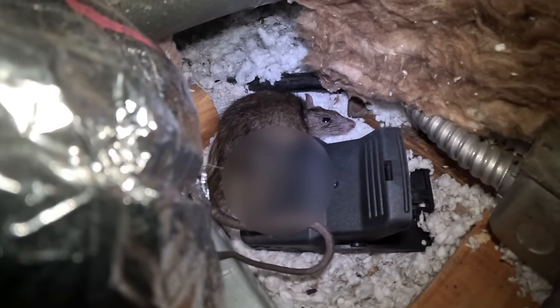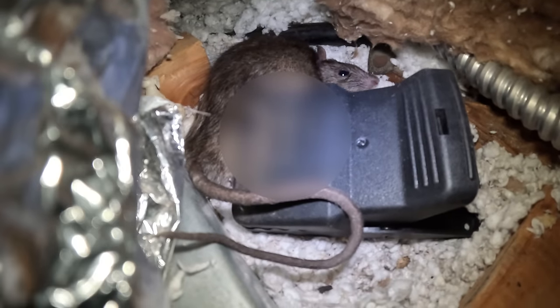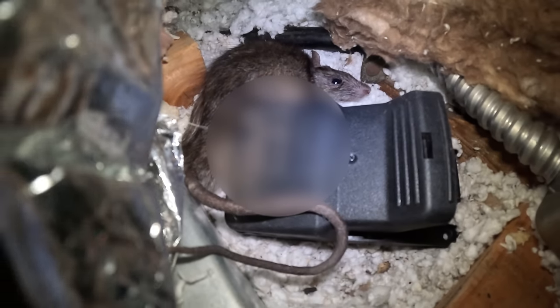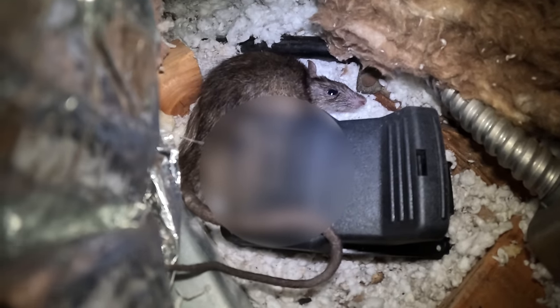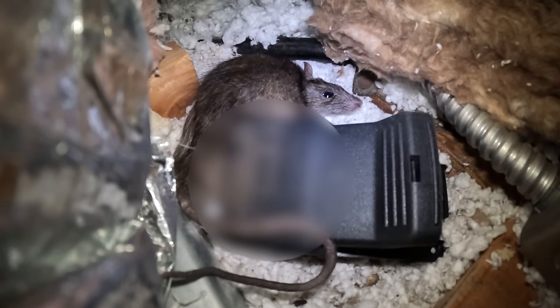The T-Rex trap got him — good job! But look at his head way out there — it got him in the body. It was a body shot, almost got away. This is a perfect example of why we had to invent the twin traps, because this right here happens. The T-Rex did get them, but barely. Our rat traps would never catch a rat like that.